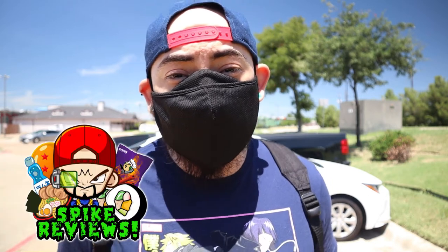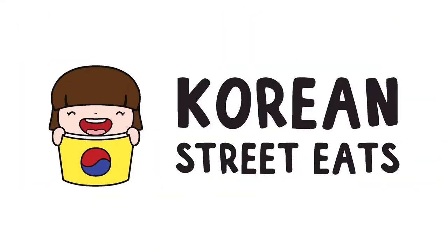Hey, what's up guys, and welcome to a brand new episode of Spike Reviews. Today I am on the move — I'm going to be reviewing this restaurant that I've been wanting to try for a very long time in my area called Korean Street Eats. We're going to go inside — I got permission to film, of course you got to ask before you do it — and we're going to try a few things off their menu and see what I think. Pretty excited, let's go!